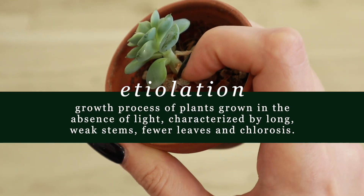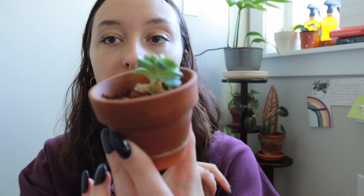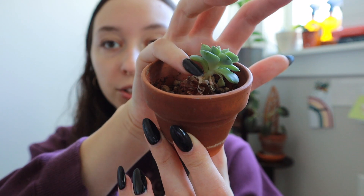When succulents don't get enough light, they start to do something called etiolate. Here we have a different succulent, and this one is a bit shielded from the light, and you can see the impact on it. It's starting to lose a lot of leaves towards the base of the plant, and on top of that, it's stretching out. A lot of people actually think that means their succulent is growing, when in reality, succulents should maintain how compact they are. When a succulent starts stretching out and getting leggy and long with fewer leaves, you know it is stretching towards the light and not getting enough light where it is.